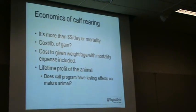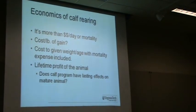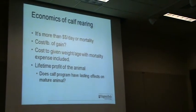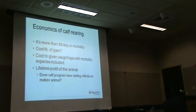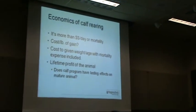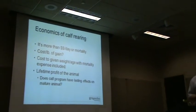Unfortunately, many U.S. dairy farmers focus on what it costs per day rather than achieving our goals. So maybe our goal should be: what is the cost per unit of gain? The cost to a given weight or age with mortality included — and ultimately the lifetime profit of that animal.